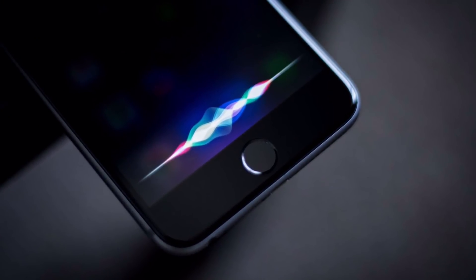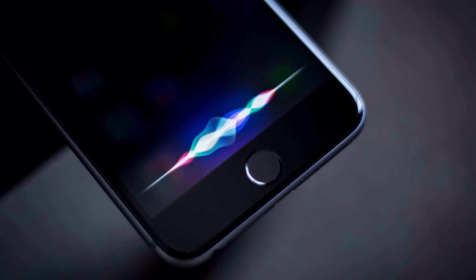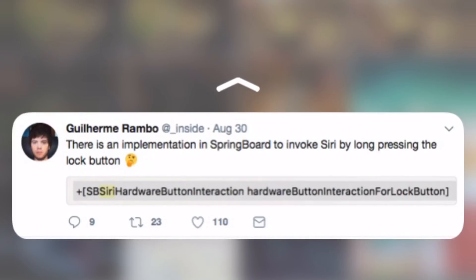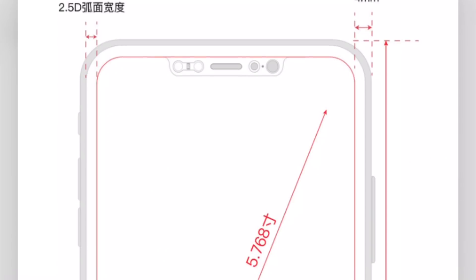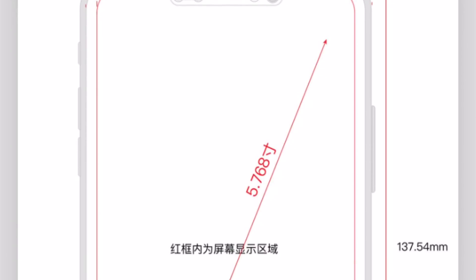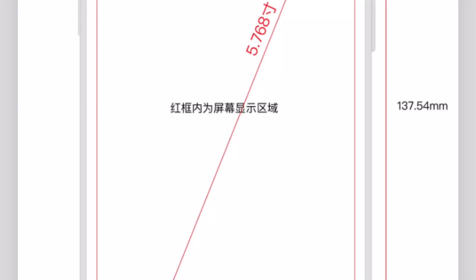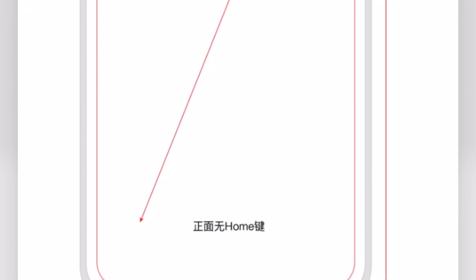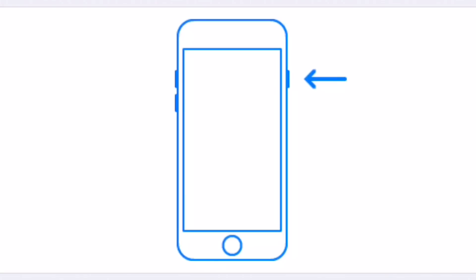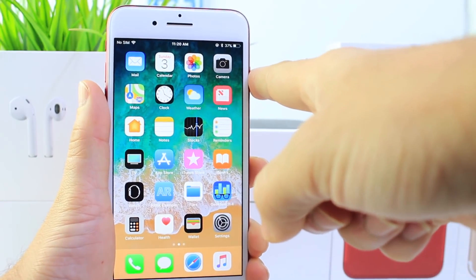Now I want to move the spotlight over to Siri and the power button on the new iPhone 8. Some of the code within the software hints at Siri being invoked using the power button. You may remember we saw leaked schematics for the iPhone 8 showing a longer than usual power button. Given that no home button will be present, a press and hold of that longer power button could invoke Siri — making it easier to reach. But where does the slide-to-power-off go?